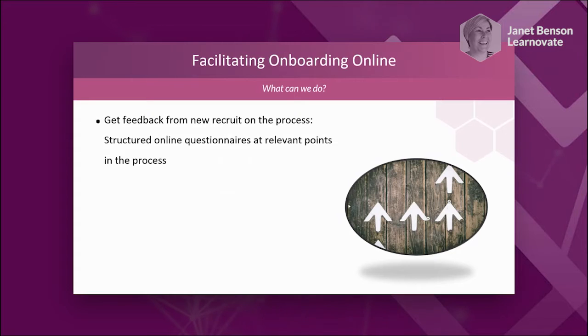From an L&D perspective, it's very important to get feedback from the new recruit on the process — what worked well, what didn't. Use a structured questionnaire and ask at relevant points in the process. It gets them involved in the new organisation — these people are interested in my opinion. But also it helps the organisation learn from the experience and make it even better for the next person. Think about problem-solving assignments that get people engaging with each other.